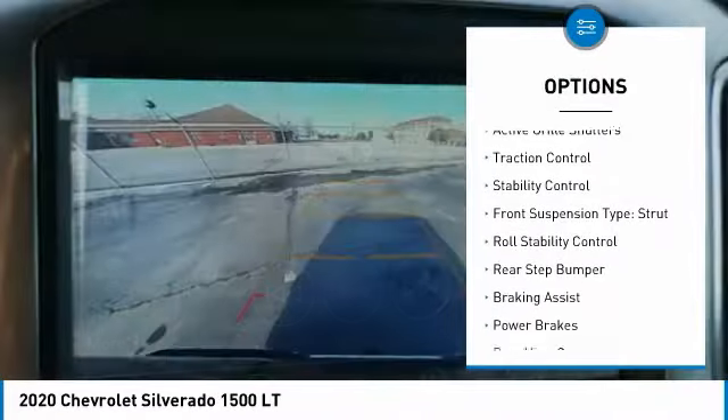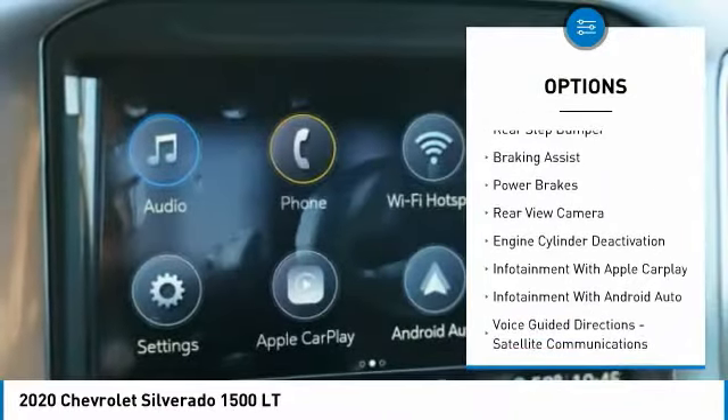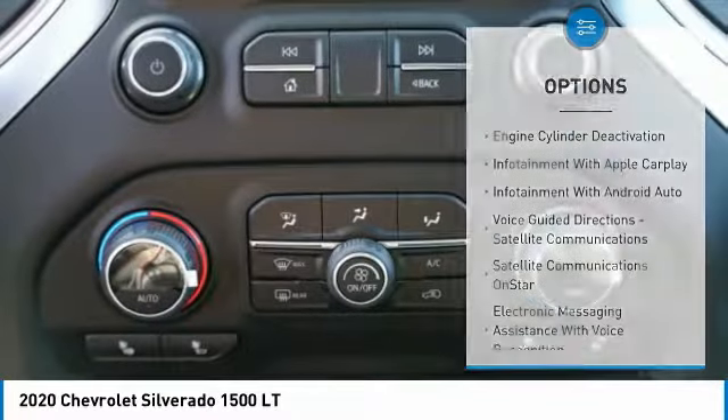Power windows with safety reverse. Active grille shutters. Traction control. Stability control. Front suspension type: strut. Roll stability control.